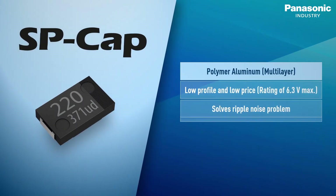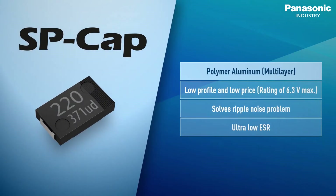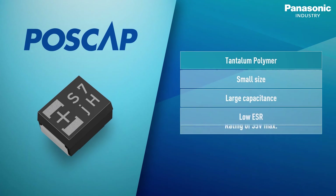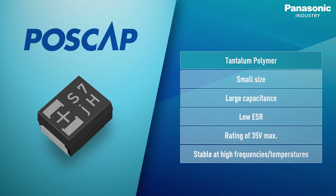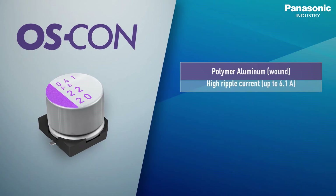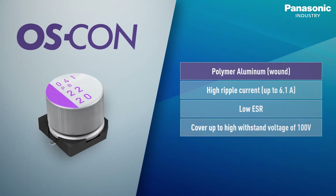Our other Panasonic Industry polymer capacitors are also worth a brief glance. SP-Cap, for instance, is top in the industry thanks to its ultra-low ESR and would be the ideal option for every engineer particularly concerned about ripple noise. SP-Cap is the downsized, space-saving option — it comes with a large capacity in a miniaturized casing. OSCON is conceived for high ripple current, low ESR, and can withstand voltages up to 100 volts.